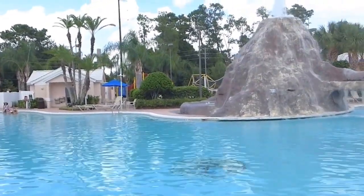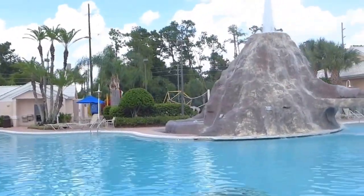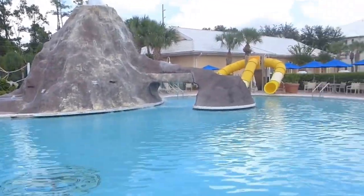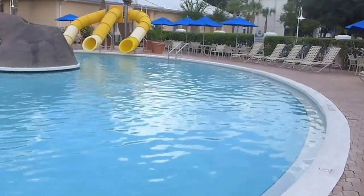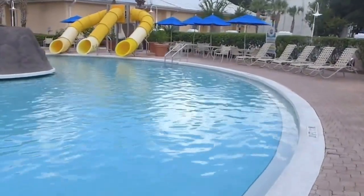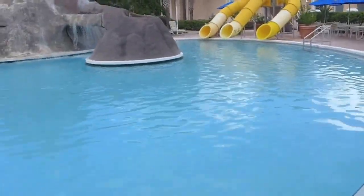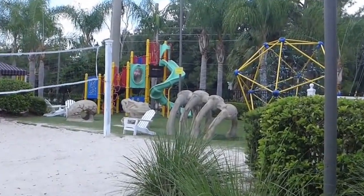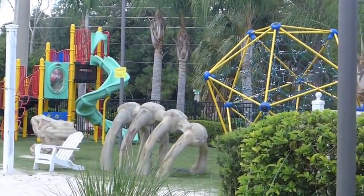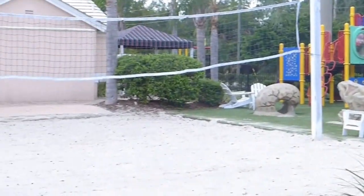And if you can see, there's a volleyball net over there — volleyball net and a playground for the kids. There's also a volleyball court and the jungle gym play area, playground for the kids.